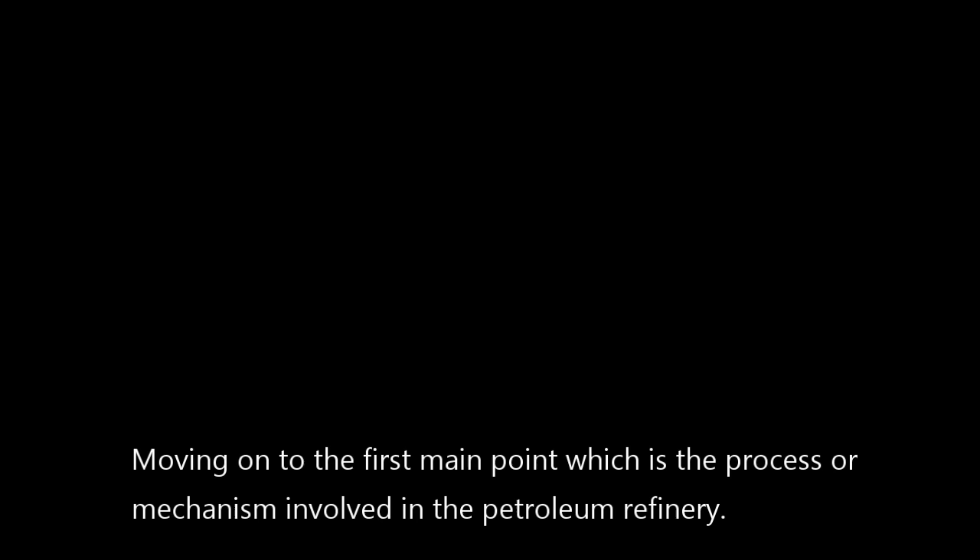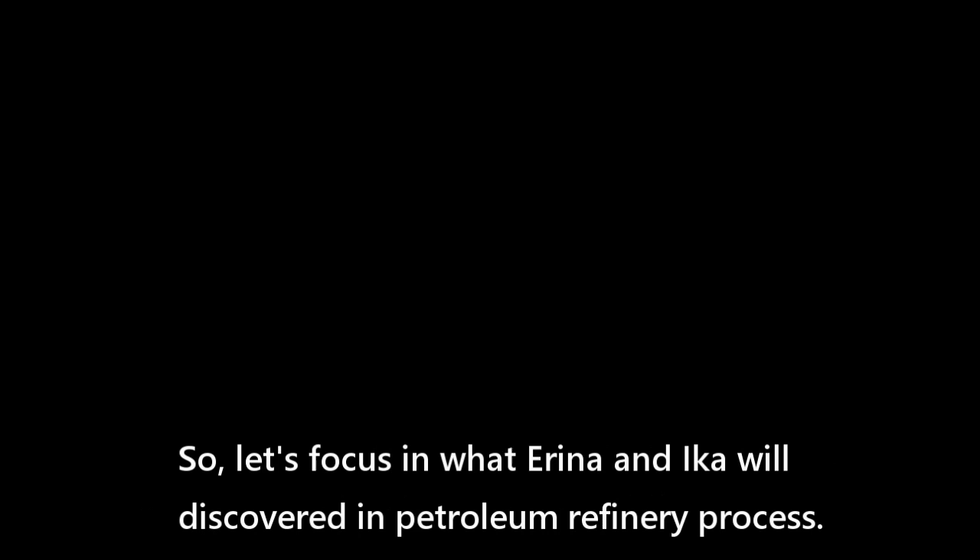Moving on to the first main point, which is the process or mechanism involved in the petroleum refinery. Let's focus on what Erina and Ica will discover in the petroleum refinery process.